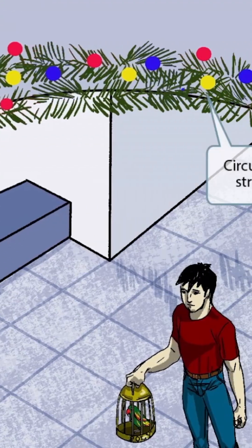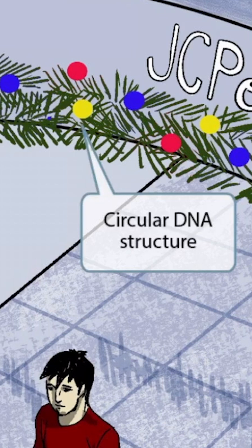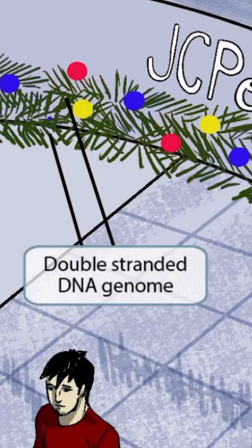Next, notice that the top part of the image is shaped like an arch, or a half circle. There are also circular shaped Christmas lights decorating this arch to reflect the holiday season in the image. The circular shapes should help you remember that polyomavirus has a circular DNA structure. If you look closely at the pine decoration, you can see that there are two parallel lines next to each other — the parallel lines are here to help you remember that polyomavirus has a double-stranded DNA genome.